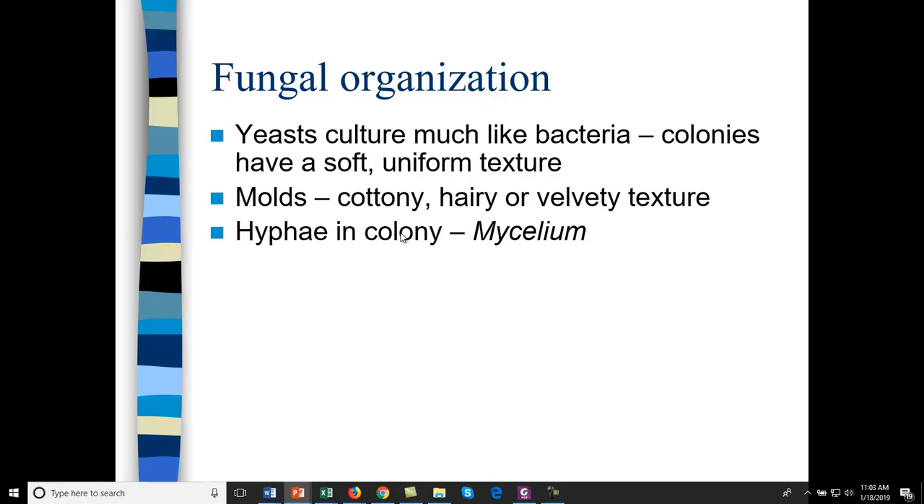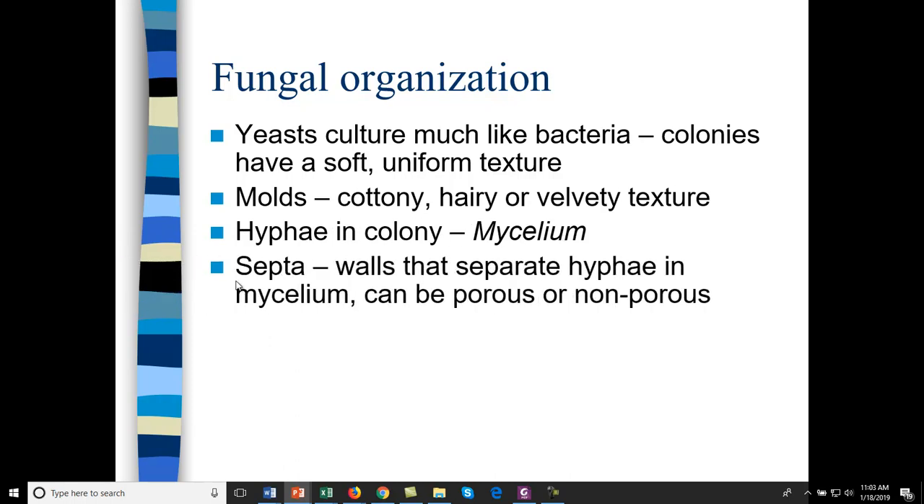When you have molds in a colony, you call them mycelium. The mycelium forms different hypha cells, and the hypha cells are separated or segmented by septa. Each cell has its own nucleus.